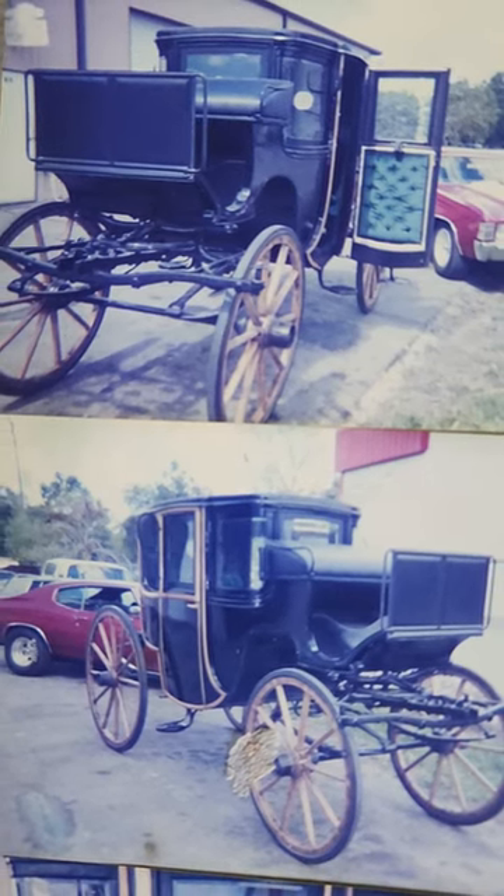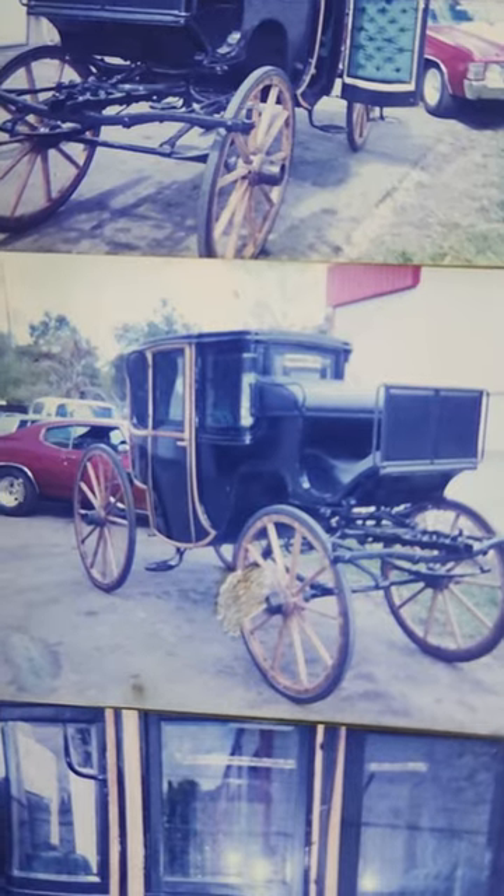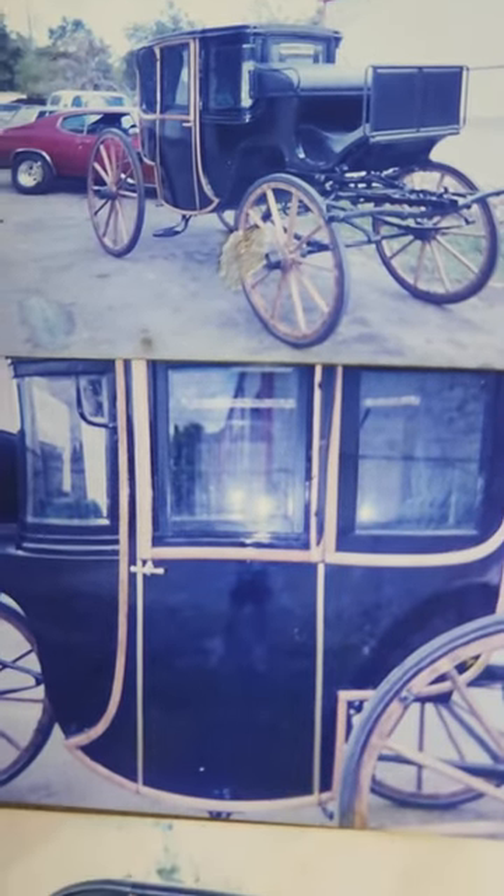I've had a restoration shop for over 35 years. Some people have asked me what's the oldest vehicle I've ever done. I'd have to tell them it's this 1887 horse and buggy.